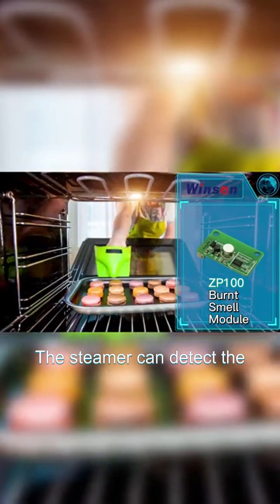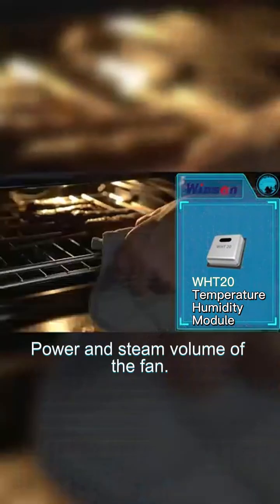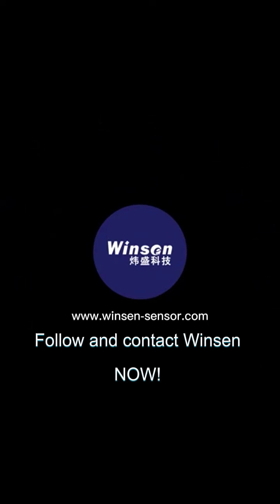Besides, the steamer can detect the internal temperature and humidity, smartly adjusting the wind power and steam volume of the fan. For more sensing solutions, follow and contact Winson now.